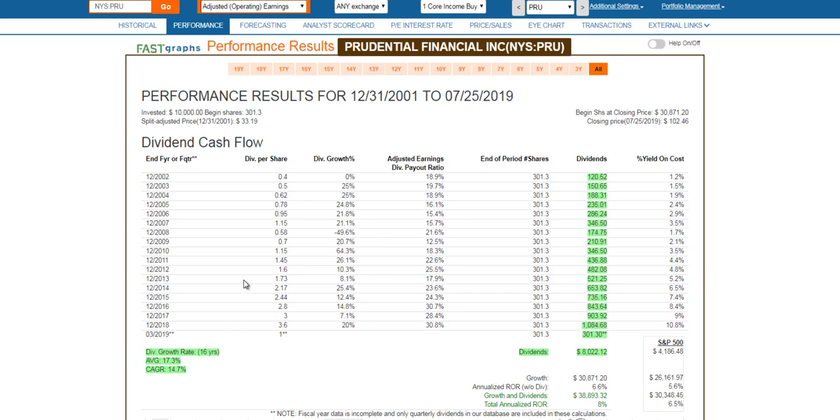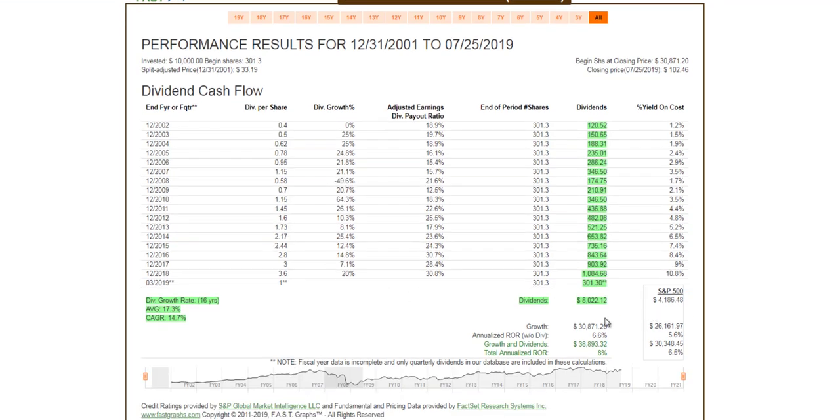But then once they started paying a dividend again, they grew it and it took them two years to get back to their previous high dividend. Their dividend has been growing quite nicely ever since. The company has outperformed the S&P 500 on total cumulative dividend income going back to 2001, and it's outperformed it on a total return basis — 6.6% capital appreciation versus 5.6% for the S&P, for a total return of 8% versus 6.5% in the S&P.